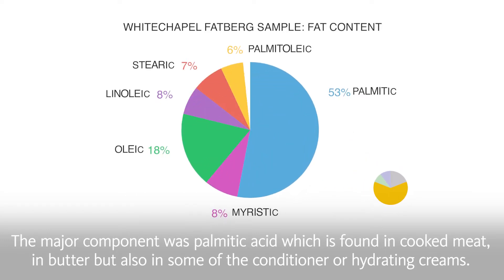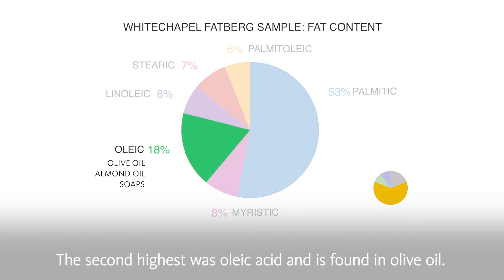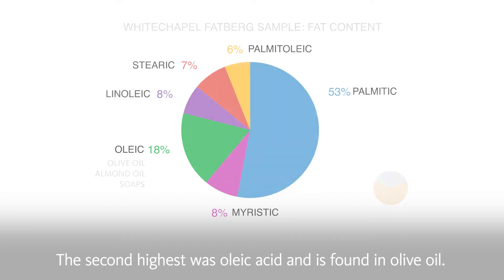The major component was palmitic acid, which is found in cooked meat and butter, but also in some conditioners or hydrating creams. The second highest was oleic acid, which is found in olive oil.